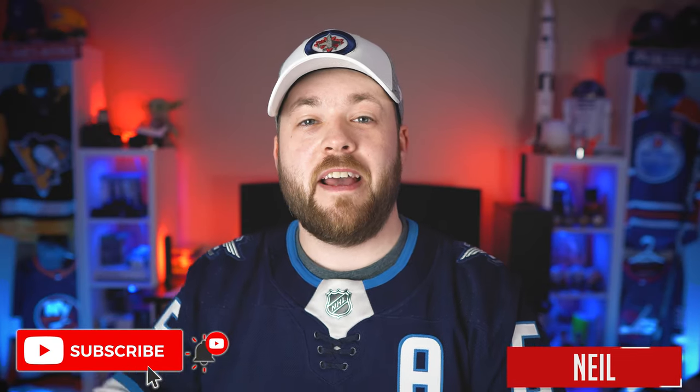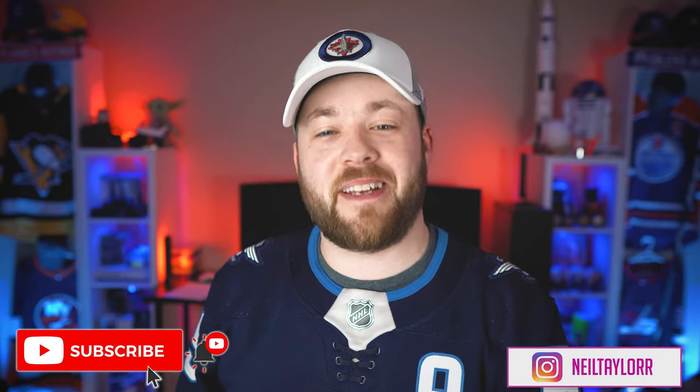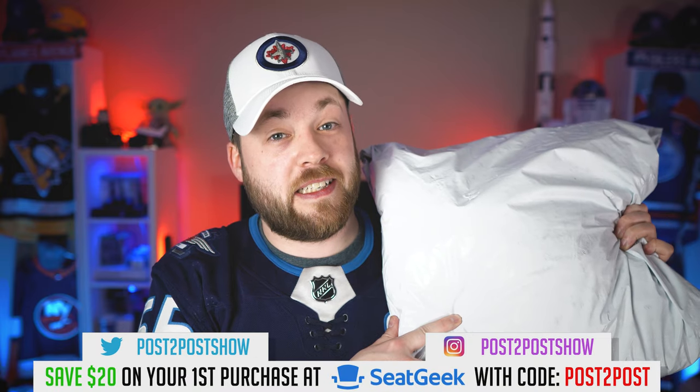Hey everyone, welcome back to Post to Post. Thank you so much for joining me today. My name is Neil and I have a mega jersey unboxing for you — except I'm only going to show you one. It's a mega package. There are four jerseys in this bag, and one is not NHL.